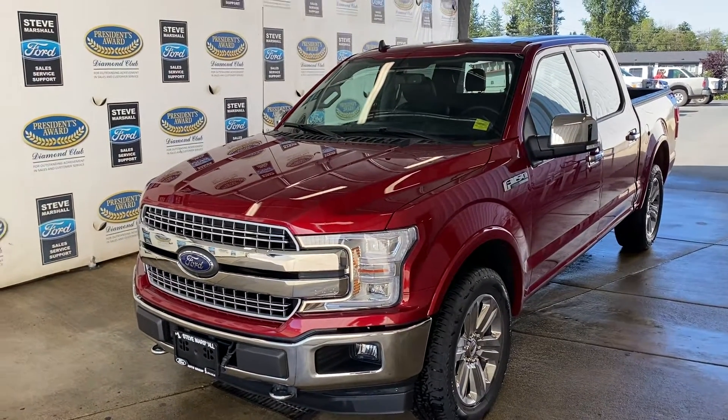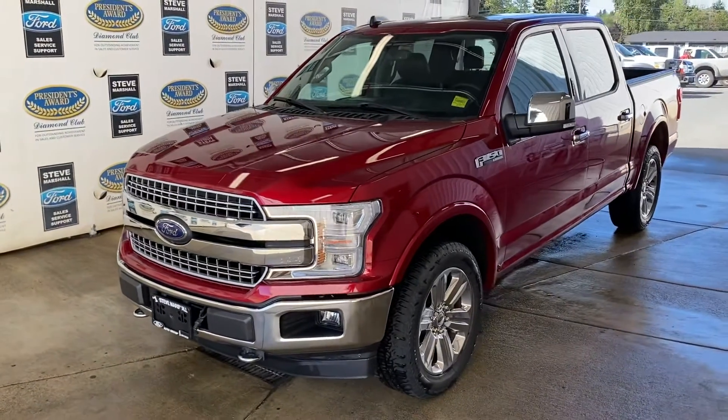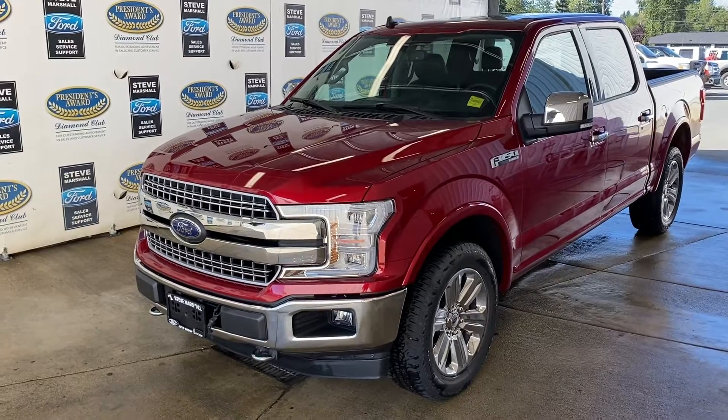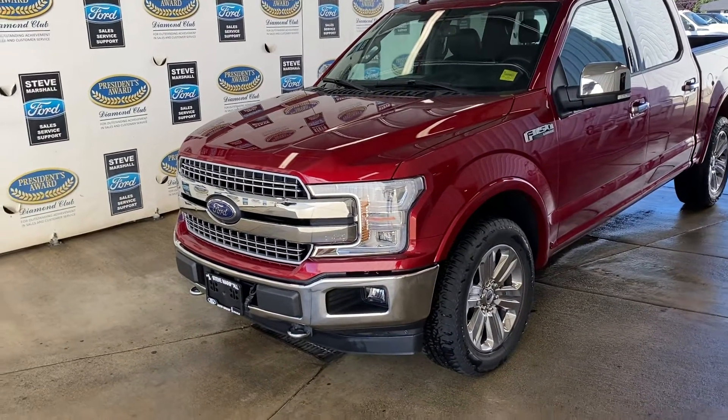Here we have a stunning 2019 F-150 Lariat, 502, which is a high-end Lariat. It's got the 2.7 EcoBoost motor, so fantastic on fuel economy. Plenty of power — 400 lb of torque, lots of pulling power.